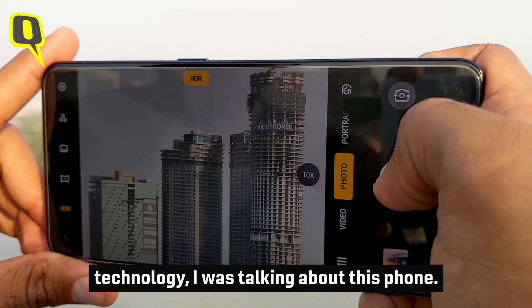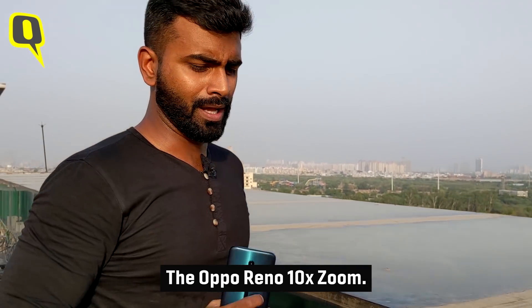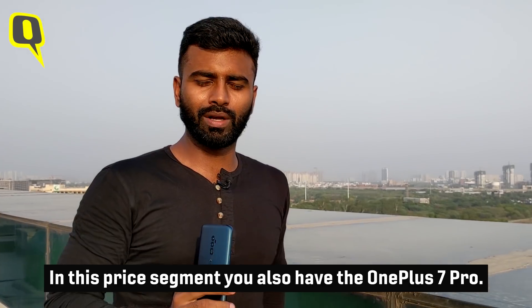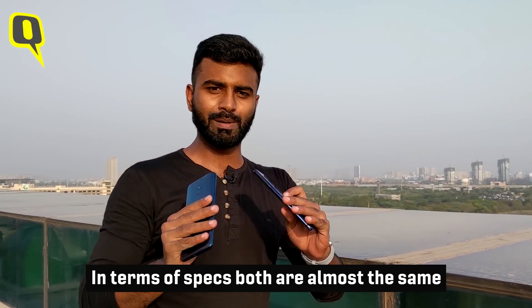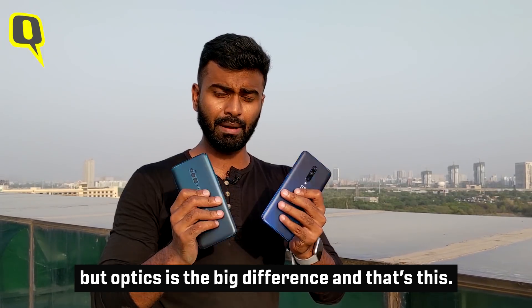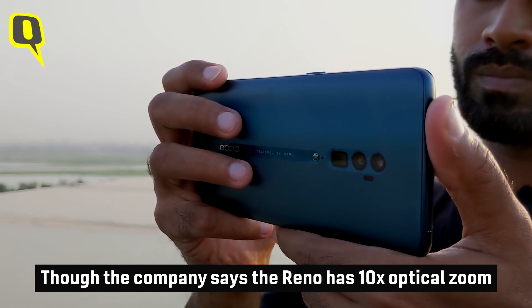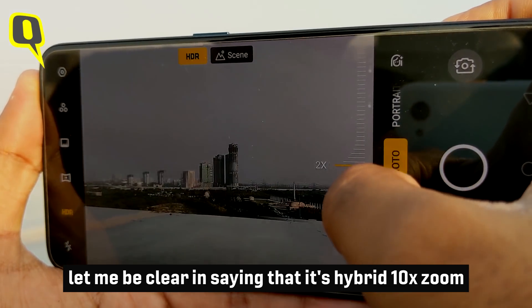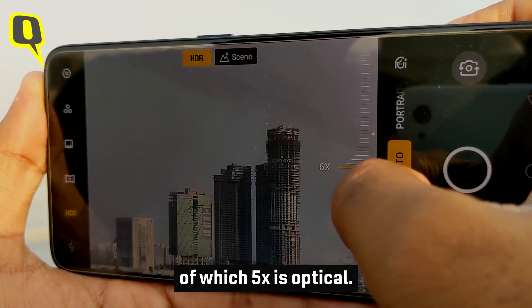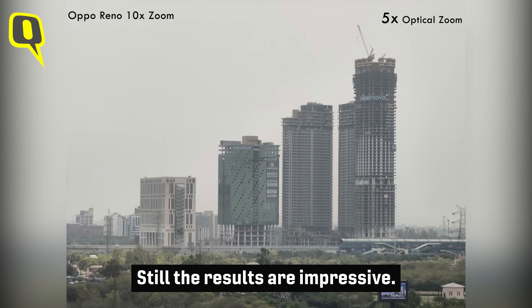When talking about combining optical and digital technology, I'm referring to the Oppo Reno 10x Zoom smartphone. Its price segment puts it up against the OnePlus 7 Pro. Specs-wise both are similar, but the camera is where the difference lies. Though the company says the Reno has 10x optical zoom, let me be clear: it's hybrid 10x zoom, of which 5x is optical — still, the results are impressive.